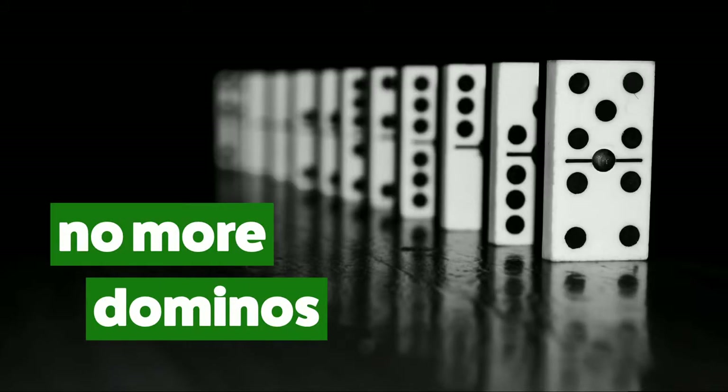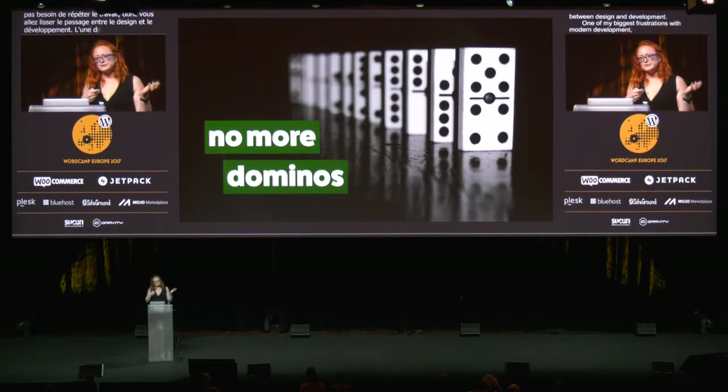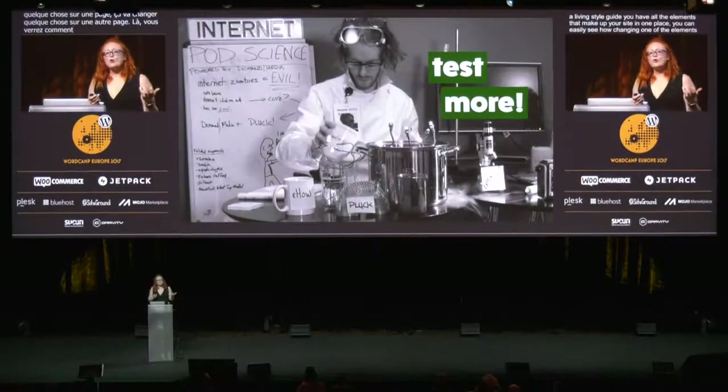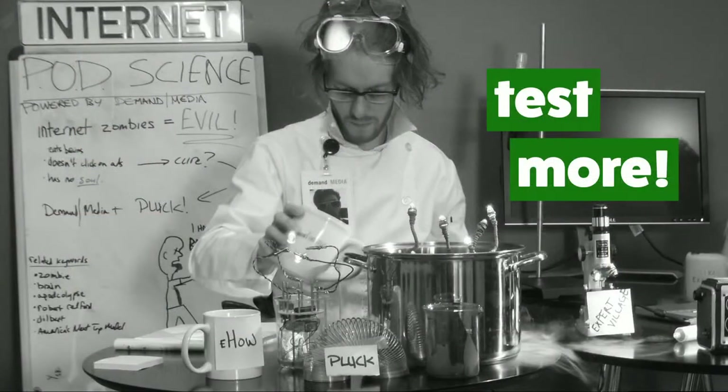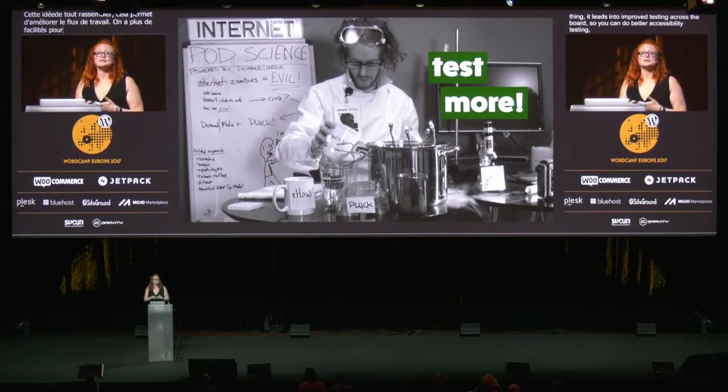One of my biggest frustrations with modern web development is that I'm always needing to switch back and forth between pages, because if I change one thing on one page, it'll change a different thing on a different page. But with a living style guide, you have all of the elements that make up your site in one place, and you can easily see how changing one of those elements will affect others. And it's that whole everything-in-one-place thing that really leads into improved testing across the board — better accessibility testing, better visual regression testing, device and browser testing, and testing for performance issues.